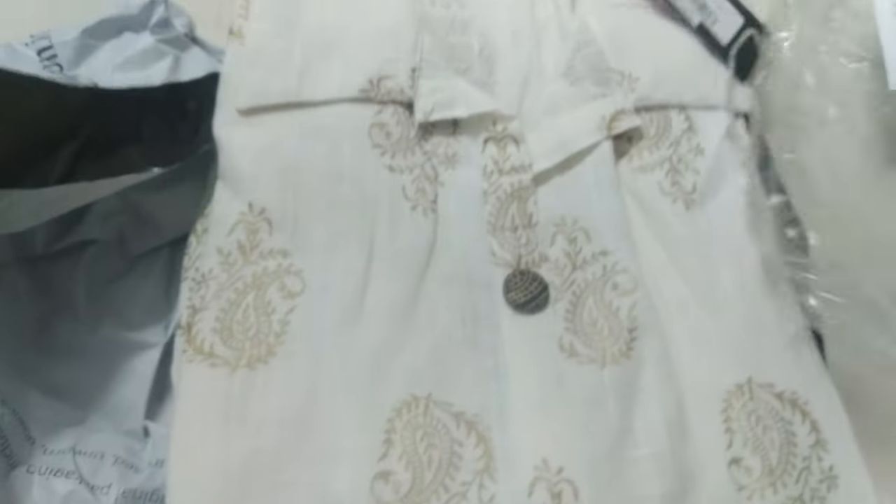The price is in the 700 to 900 rupee range. You can go check it out. I bought it here. There are buttons on it.